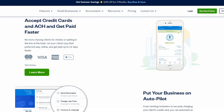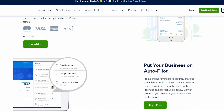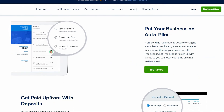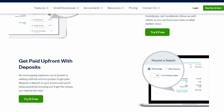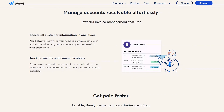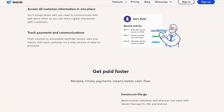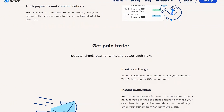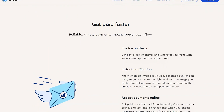Now let's talk about invoicing. FreshBooks has customizable invoicing options. You can add new customers while preparing invoices, and it supports recurring invoices and expenses. You can send reminders for overdue invoices and add late fees. FreshBooks also allows acceptance of credit cards and ACH transfers. Wave also has a quick and easy invoice creation tool. You'll receive notifications for viewed or paid invoices, and their mobile app supports invoice creation and sending. However, it lacks a quick way to record check payments and is primarily designed for online payments.